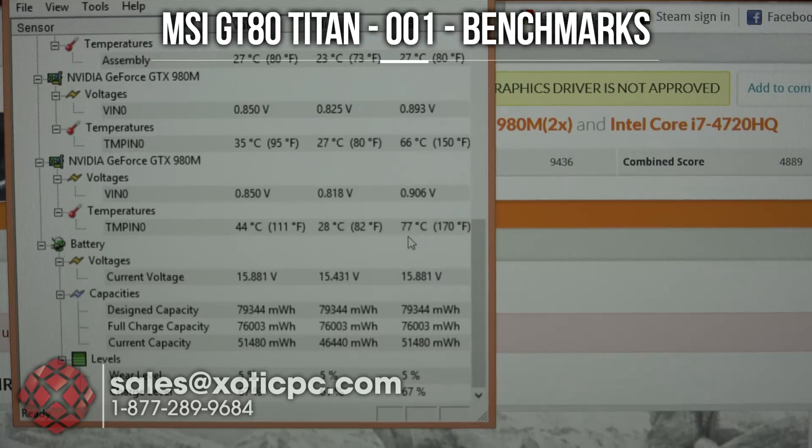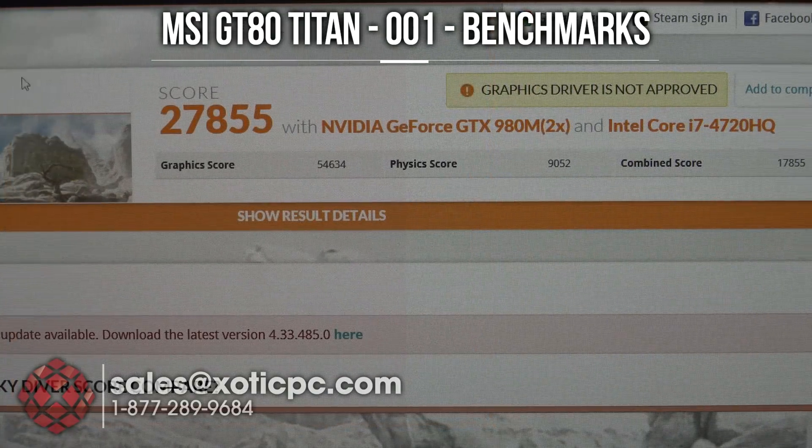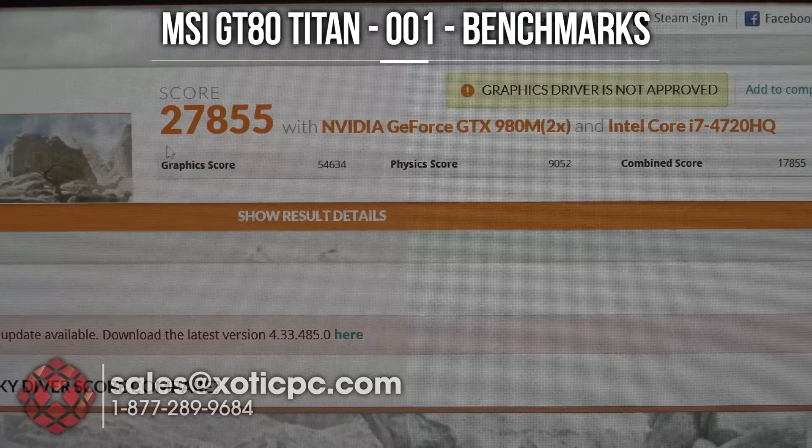We have the second benchmark done here — it's 3DMark Sky Diver. Looking at a score of 27,855, a graphics score of 54,634, a physics score of 9,052, and a combined score of 17,855.